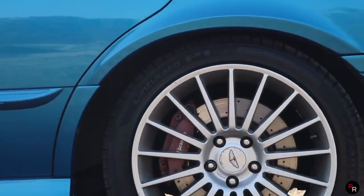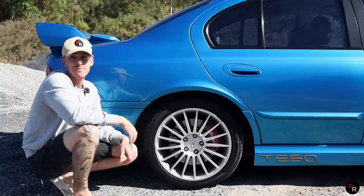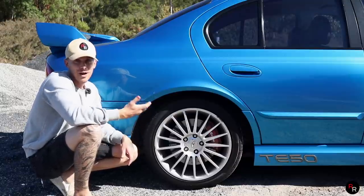Behind the wheel, this also got a good upgrade with Brembo brakes all around. This was a factory upgrade you could get, so it was pretty pricey, costing over five grand. And back in 2002, that was a lot of money.